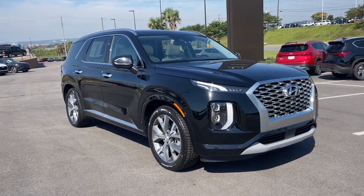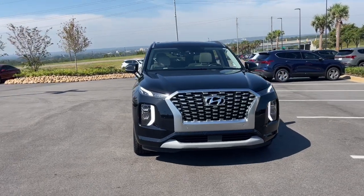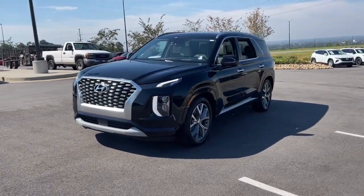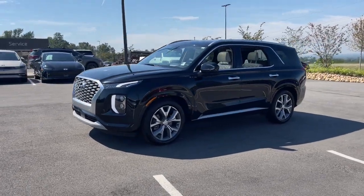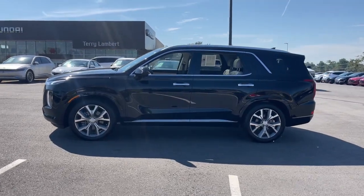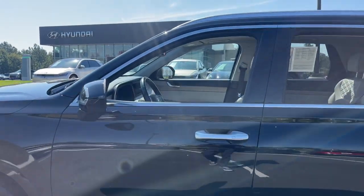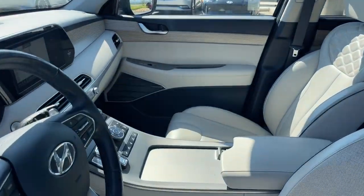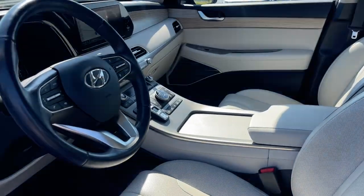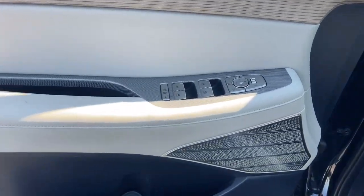Get a feel for the 2021 Hyundai Palisade. With less than 45,000 miles on the odometer, this vehicle stands out from the rest. Style, space, and performance are yours in this well-equipped Palisade. With a smooth V6, premium interior, ample cargo area, standard driver assistance, and a host of modern passenger amenities, this SUV delivers exceptional quality and capability. The following are some of this vehicle's highlighted options.